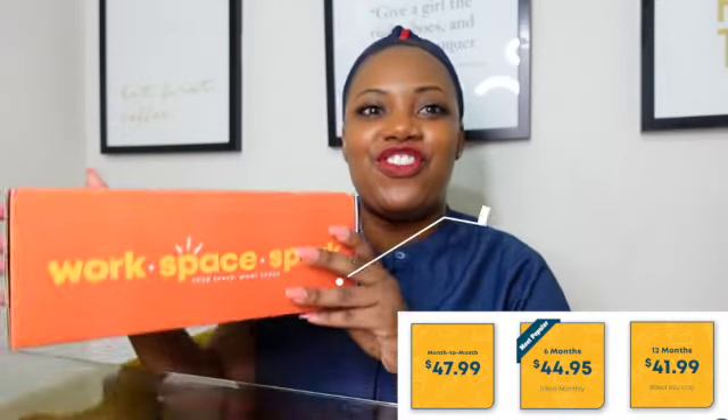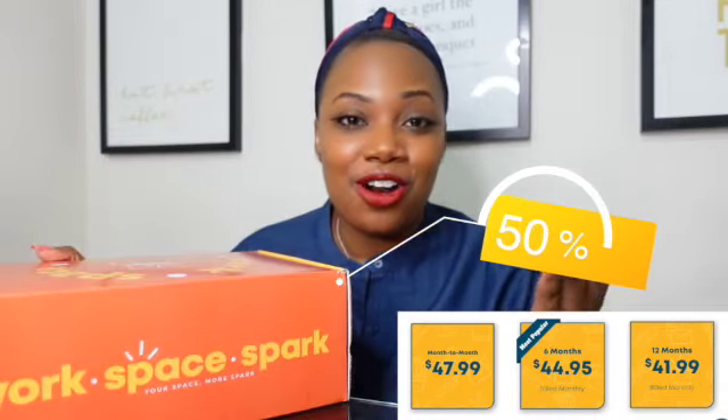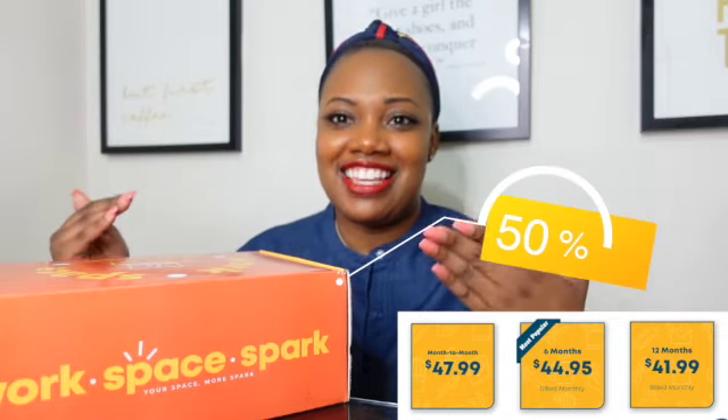I have breaking news for you guys. They are running a new customer special. If you guys are first-time subscribers, you get 50% off of your first box. That's super affordable and they're already affordable. I've decorated my entire office using things in this box, and everything I needed for my office space, my desk, came from Workspace Spark.